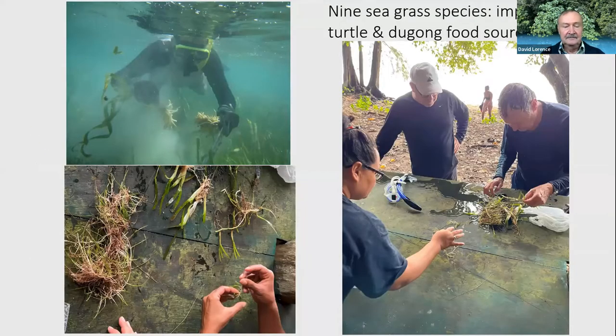Many of the lagoons are carpeted by seagrasses in the shallow, sandy areas, and there are nine different species of seagrasses in Palau. I was able to collect some of them and process them for pressing. They're an important food source for sea turtles and the dugong, which is related to the manatee, and also provide protection for marine life. Seagrasses are actually flowering plants — angiosperms.